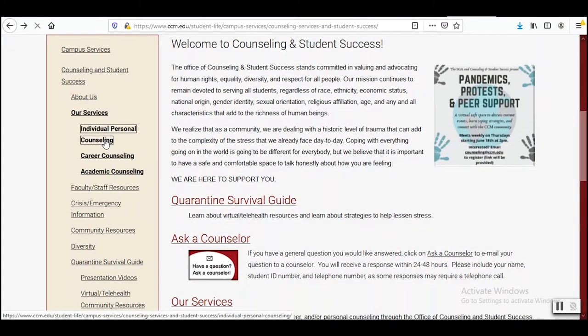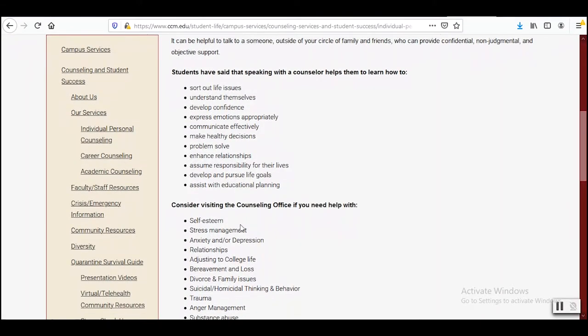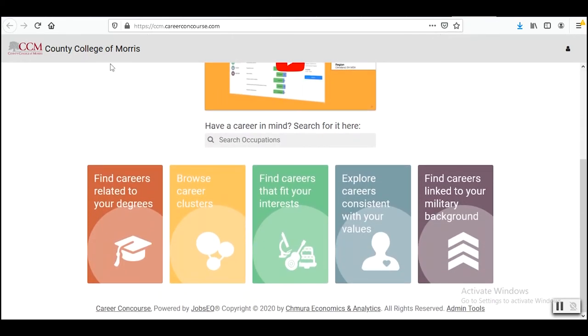Even though things may be different, CCM believes that helping you shouldn't be. We use a multi-dimensional approach to assist your well-being. We are all here together to support you. And just a reminder, all of these wonderful departments will be sending you critical information to your CCM email address. So be sure to check your email so you do not miss important due dates, presentations, or events that you may find helpful during your time here at CCM.